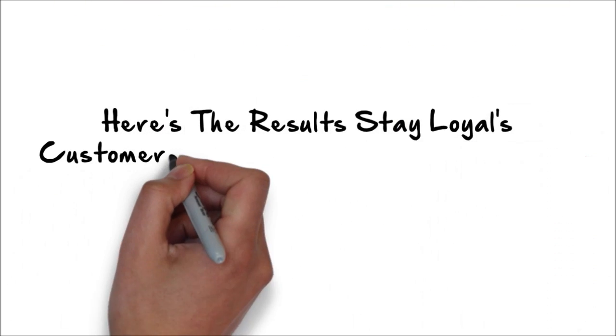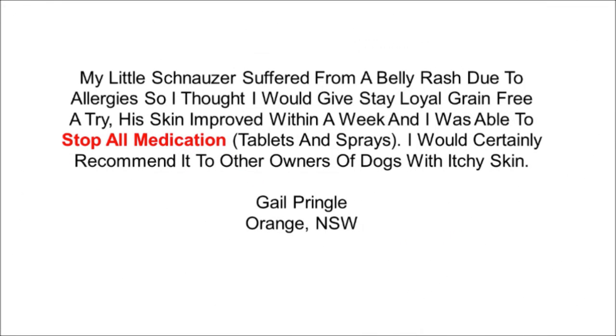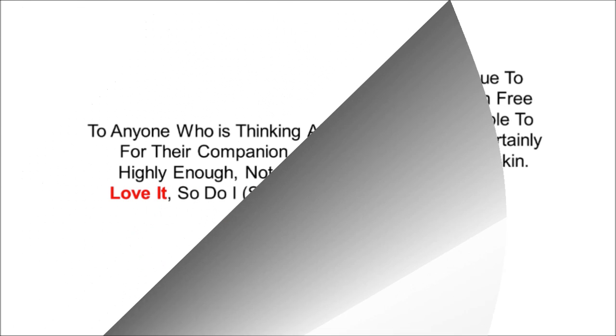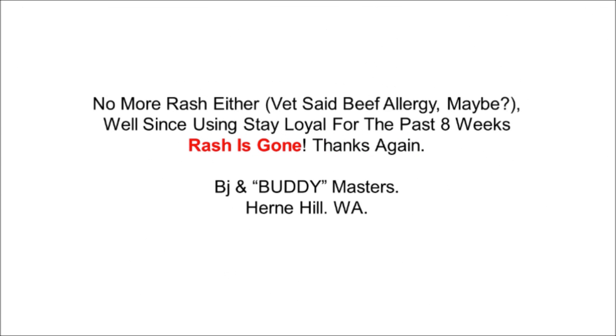Here's the results Stalor customers are getting with the amazing Stalor Grain Free Formula. My little Schnauzer suffered from a belly rash due to allergies. I thought I would give Stalor Grain Free a try. His skin improved within a week and I was able to stop all medications, tablets and sprays. I would certainly recommend it to other owners of dogs with itchy skin. To anyone thinking about Stalor dog food for their companion, I couldn't recommend it highly enough. Not only does my dog Buddy love it, so do I. Smaller stools and less of them. No more rash either. Vet said beef allergy, maybe. Well since using Stalor for the past 8 weeks, the rash is gone. Thanks again.